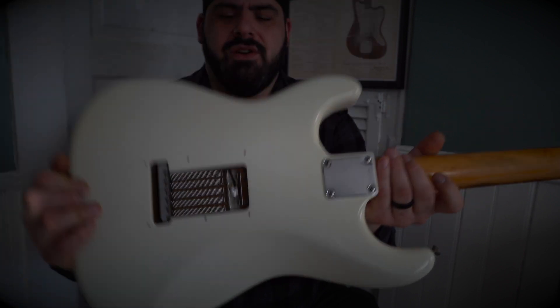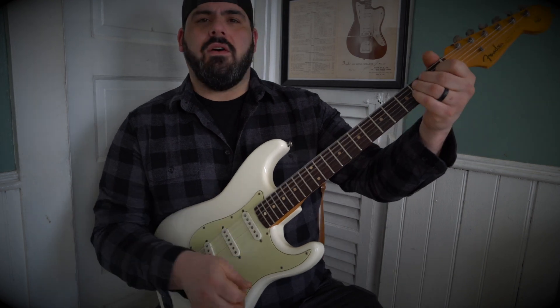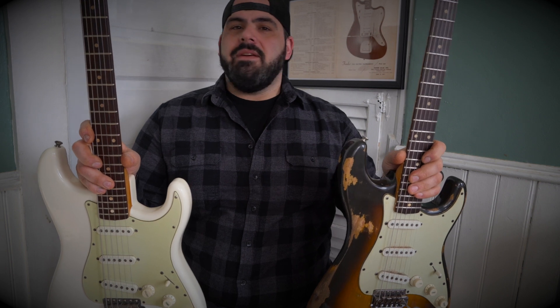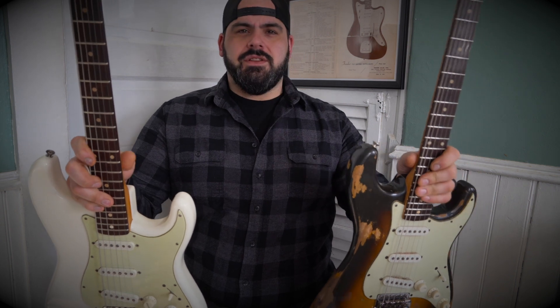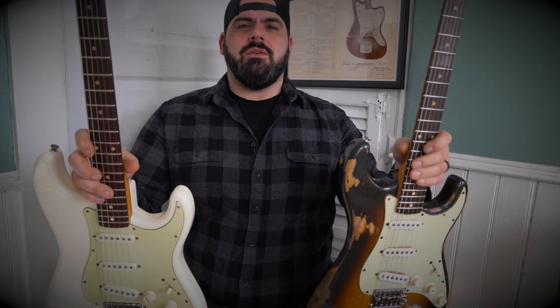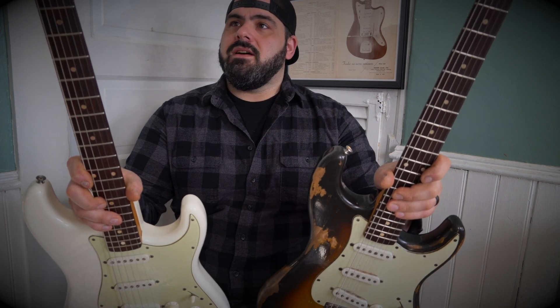Other than that, this guitar is all there — a 1959 Strat. To have the two of these and have them be so close to one another, I feel very grateful. The serial numbers are 4-5 and 4-2, so they're close — in the neighborhood. Granted, they were grabbing serial number plates out of bins, so you can't go fully by that. But I'm just in love with '59 Strats. 59 is just my year.